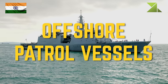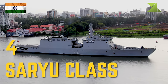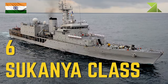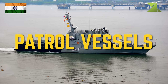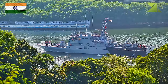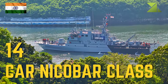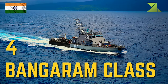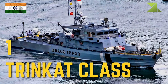Offshore patrol vessels: 4 Saryu-class, 6 Sukanya-class. Patrol vessels: 14 Karnikabar-class, 4 Bangaram-class, 1 Trinket-class.